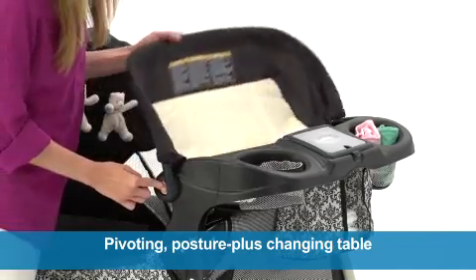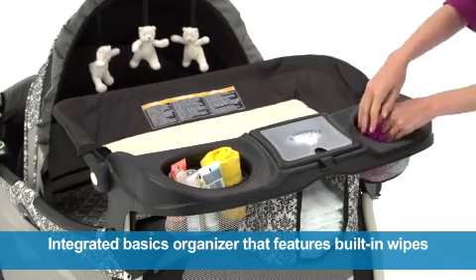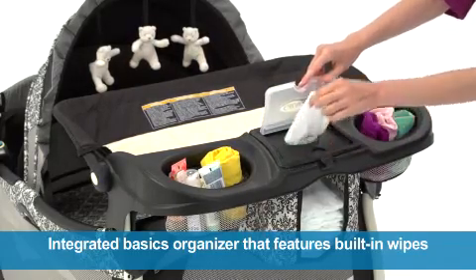Changing diapers is convenient with a pivoting posture plus changing table and an integrated baby basics organizer that features a built-in wipes case and diaper stacker.